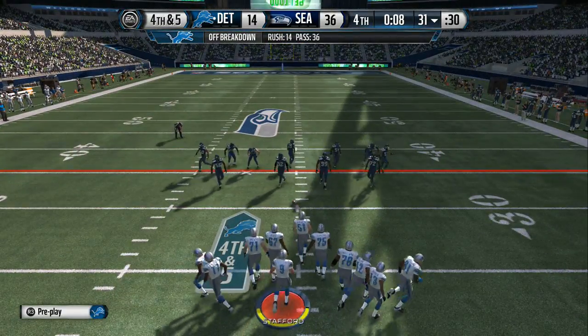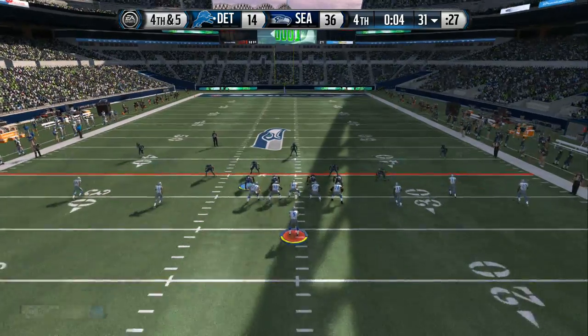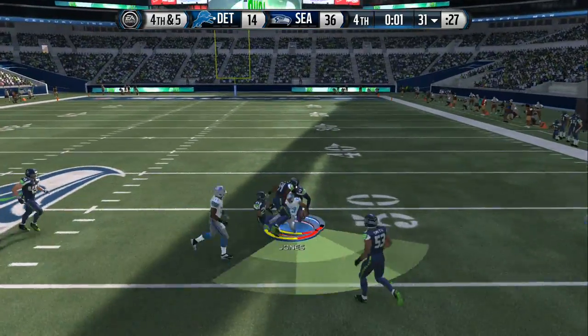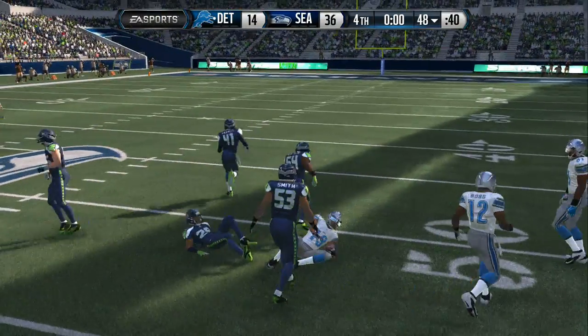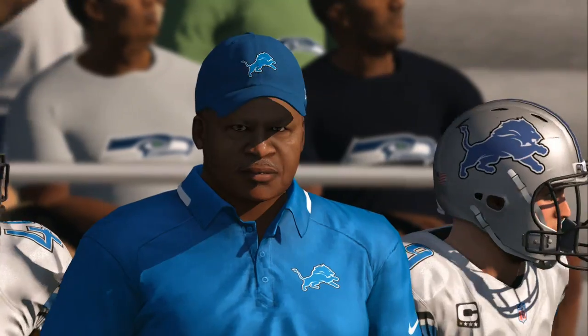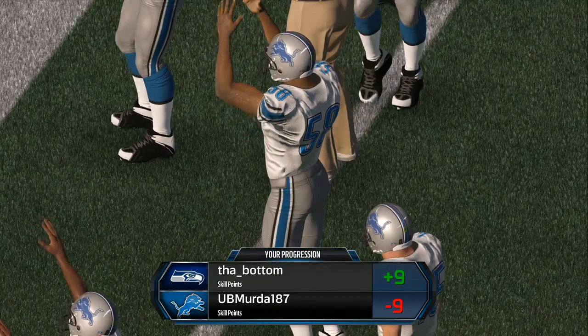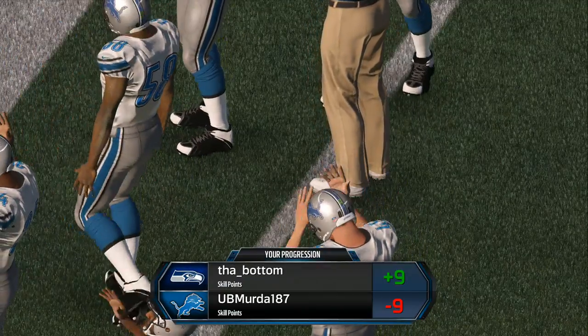Going for it on fourth down — this will be the final snap. Stafford standing back in the shotgun ready for the snap. Before we go, how about this win? How much will this one count? All wins are nice. This one was done easy — you didn't have to sweat too much over it. You feel good.